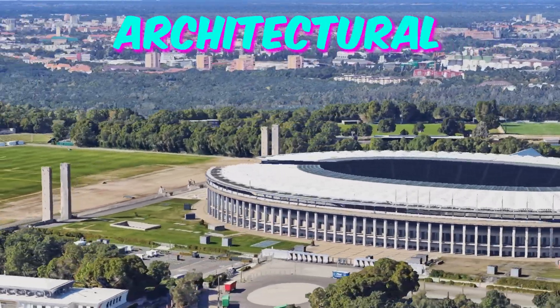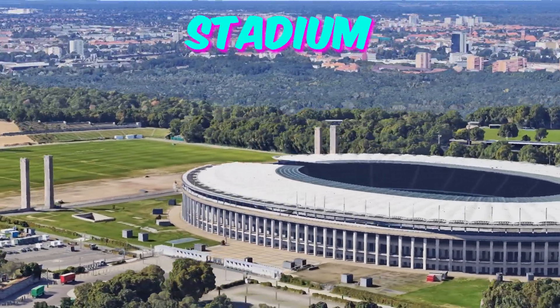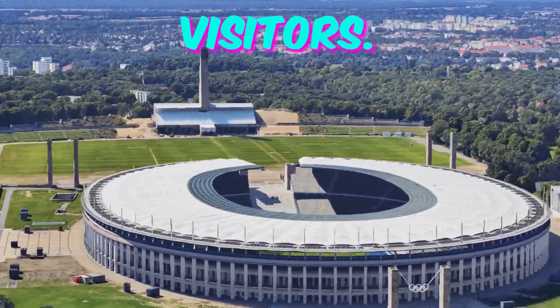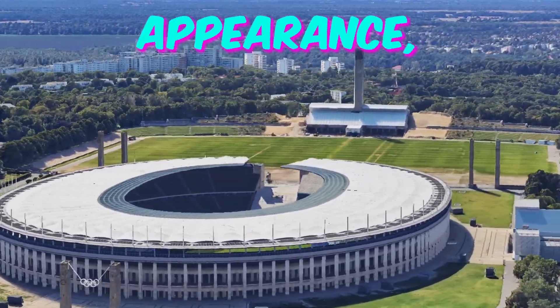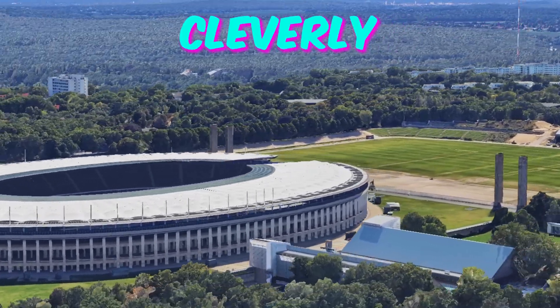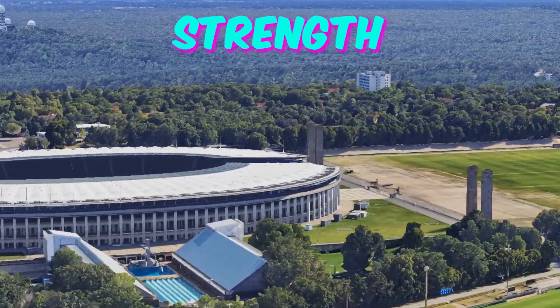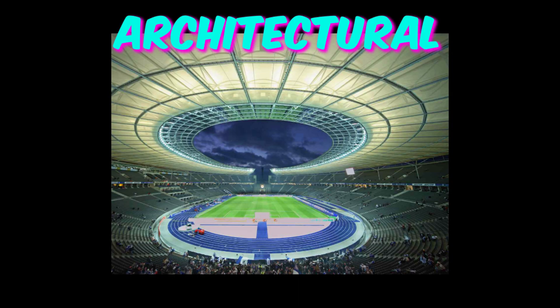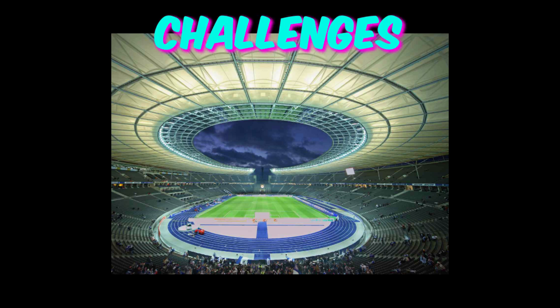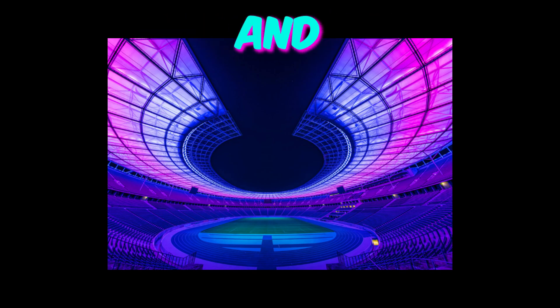Fact 5: Architectural Illusions. The Olympia Stadion boasts an architectural marvel that often goes unnoticed by visitors. Despite its imposing appearance, the stadium's columns aren't solid stone but rather cleverly painted tiles, creating the illusion of strength and solidity. This architectural sleight of hand showcases the ingenuity of the designers and challenges perceptions of what's real and what's not.